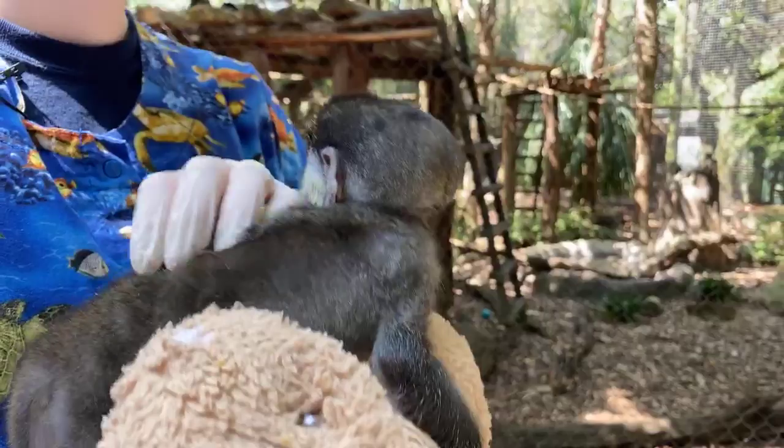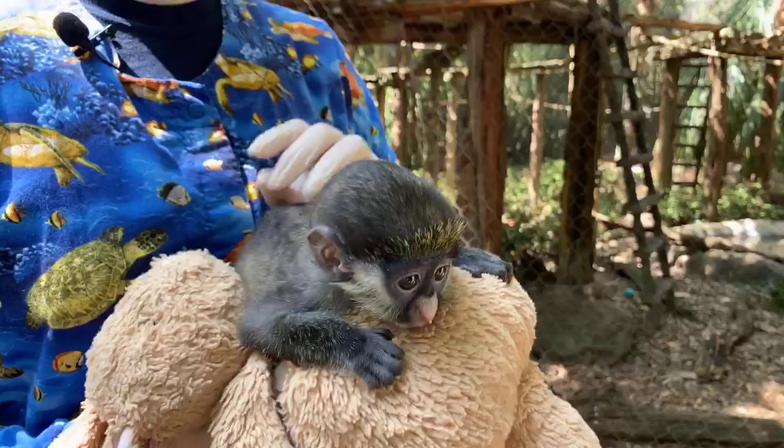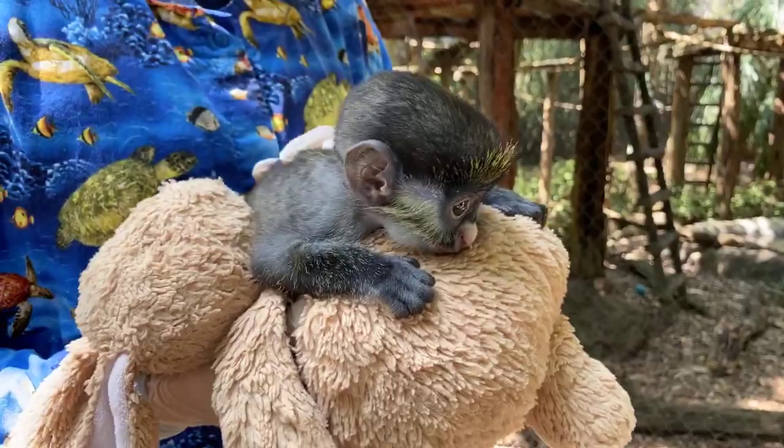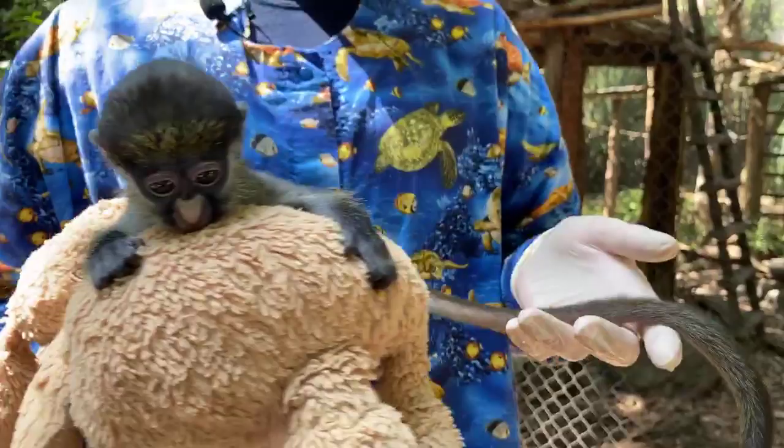Olivia is asking if the other monkeys are nice to him — and they actually are. We're seeing that especially with his mom and his dad: they're very interested, they make these really sweet chirps and chitters at him. They don't have any physical contact with him yet, but we're hoping to get there at some point. So far everything we've seen has been very positive, which is exactly what we look for.